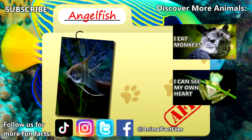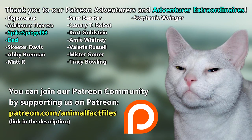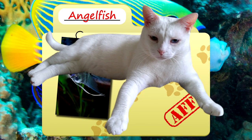For more facts on angelfish, check out the links below. Give a thumbs up if you learned something new today. Thank you to our patrons, SpikeSpiegel93, Dad, and everyone else for their support of this channel. And thank you for watching Animal Fact Files.